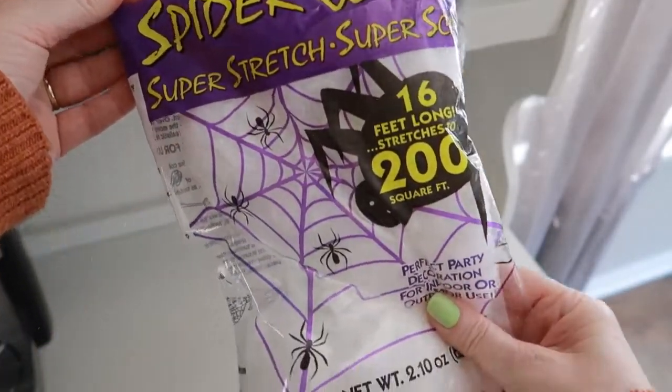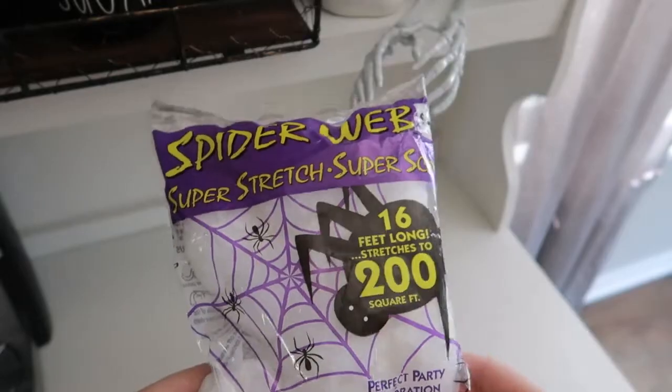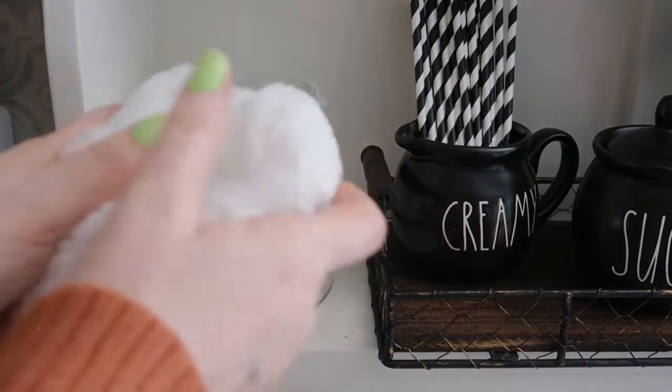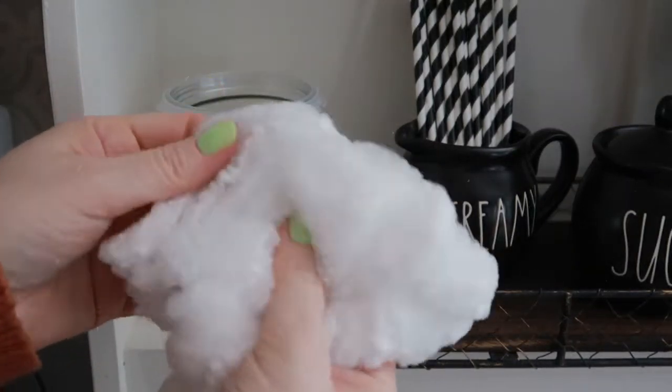I decided to just try some of the spider webbing in the jar instead. I figured that you would be able to see the spiders better, and it just kind of made more sense that the spiders would be in the webbing.